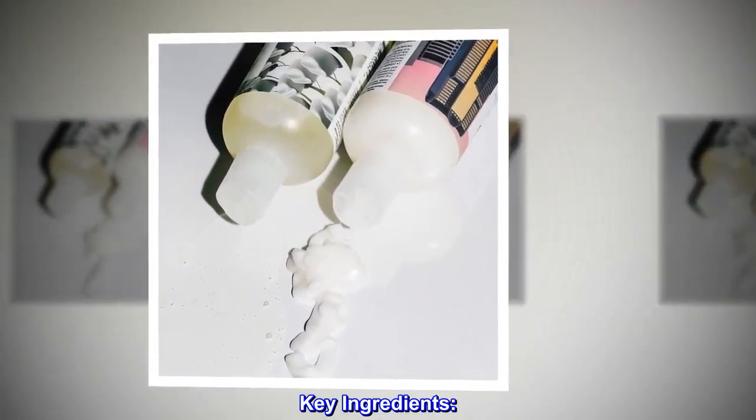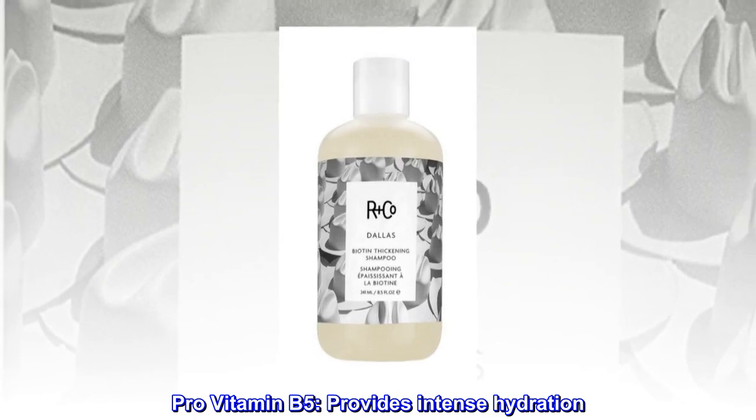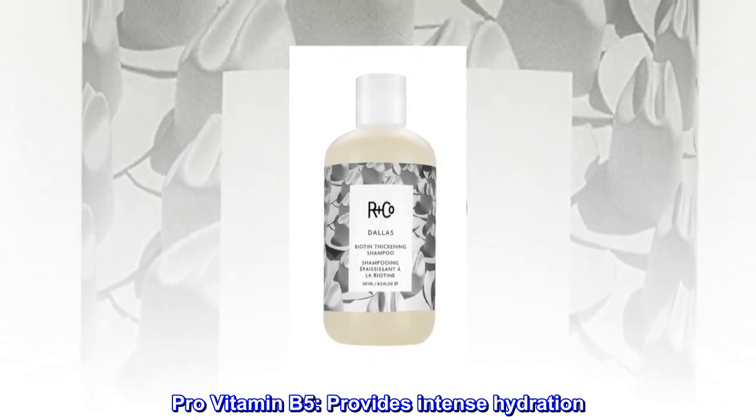Key ingredients. Biotin: increases hair strength and vitality. Pro-vitamin B5: provides intense hydration and adds a natural sheen.